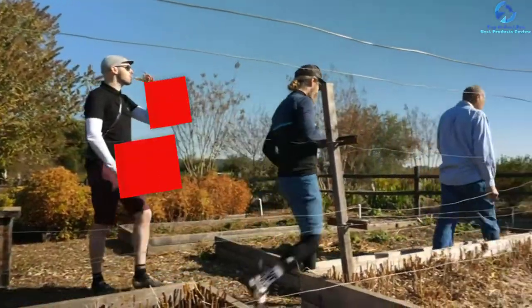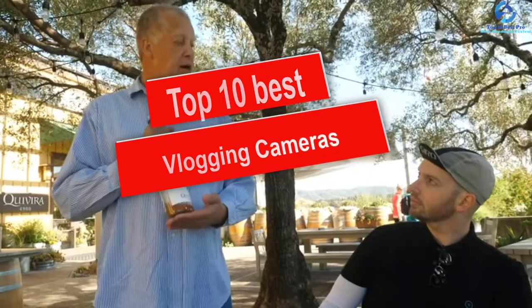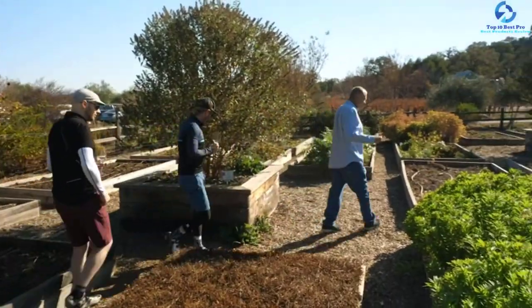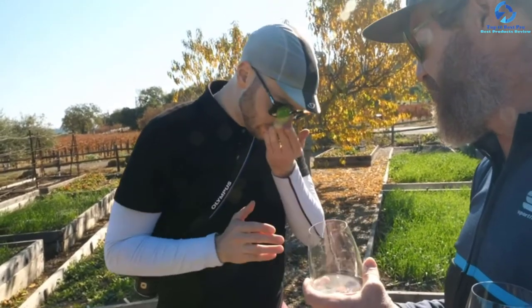Hey guys, in this video we're going to be checking out the top 10 best vlogging cameras. I made this list based on my personal opinion and hours of research, and I've listed them based on quality, durability, price, and more. I've included options for every type of consumer, so if you're looking for an entry-level option or the best product money can buy, we have the product for you.